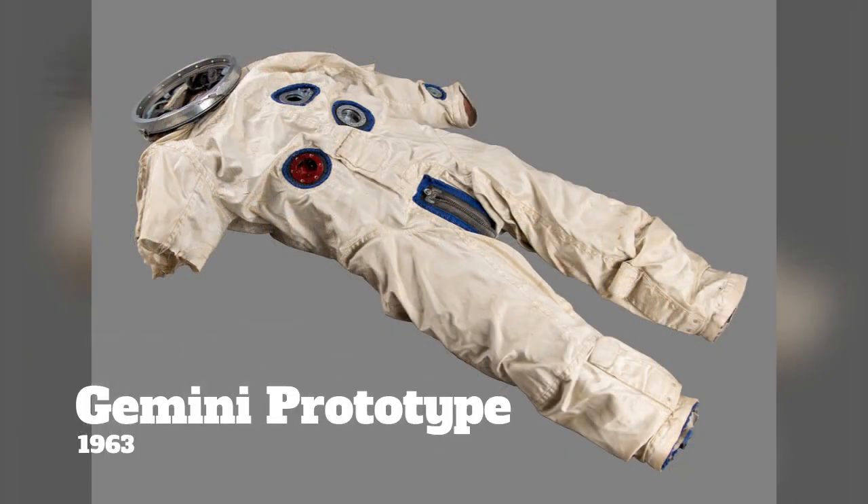Similarly, planning for the first Gemini suits started in 1962. In this case, the first two versions never even went to space. The G3C spacesuits made it there in 1964.